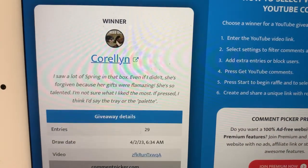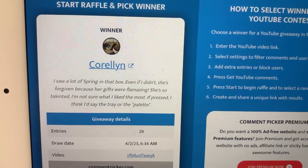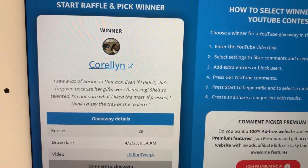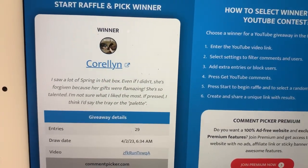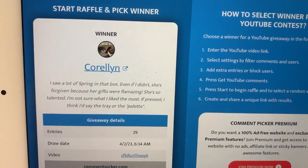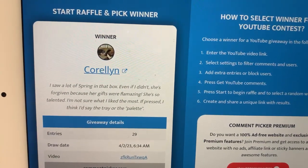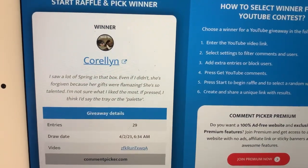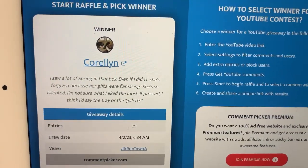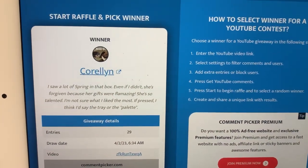Coraline. 'I saw a lot of spring in the box. Even if I didn't, she's forgiven because her gifts were so amazing. She's so talented. I'm sure what I like the most — if pressed, I think I'd say the tray for the palette. Or the palette.' That's our four winners.